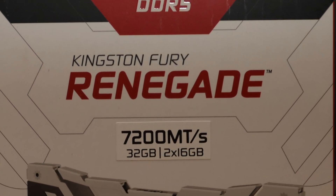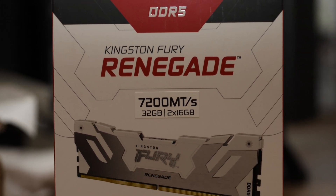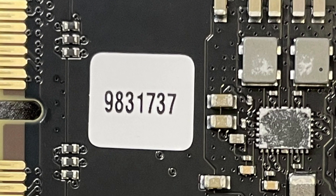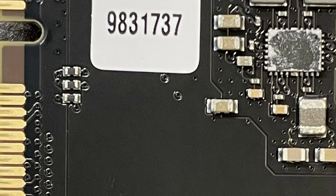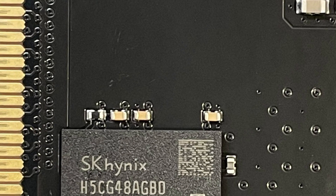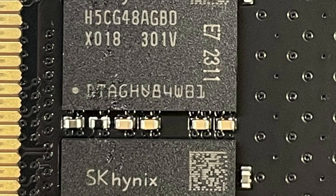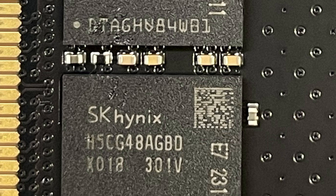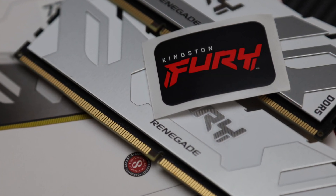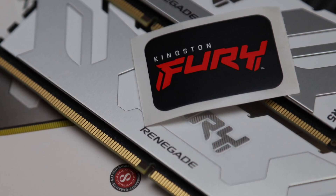For about $220 at press time, the Kingston Fury Renegade DDR5 7200 2x16GB costs more than the Patriot Viper Venom DDR5 7200 2x16GB, which is only $150 at press time and has the same SK Hynix 8-die chips inside. You can be sure Kingston's latest kit will last you for many years as newer CPUs hit the market, but Kingston could definitely use a bit of a price cut to make the Fury Renegade DDR5 7200 more competitive.